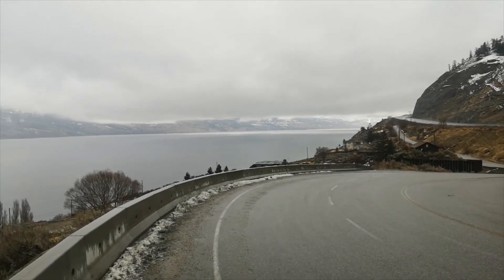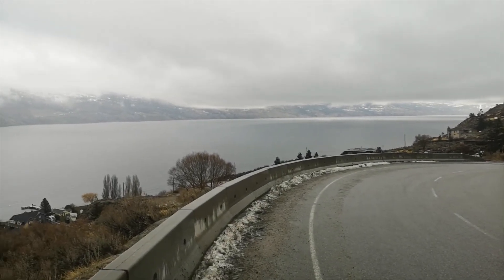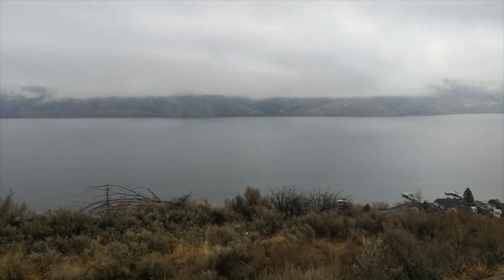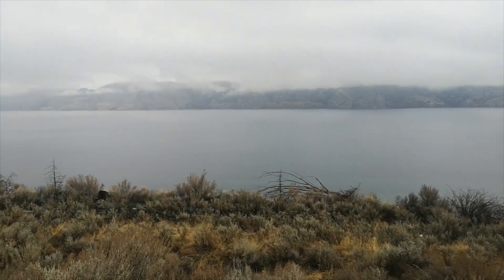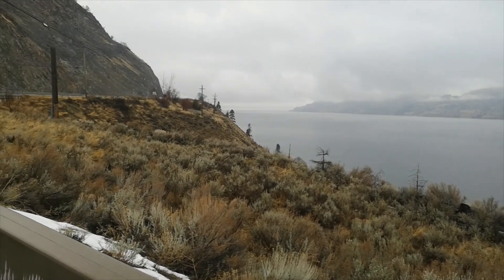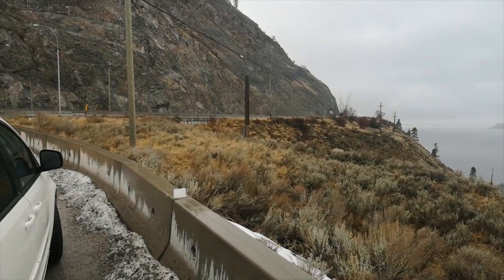The drive from Nickel Plate up to Kelowna goes along Lake Okanagan. It's a little cloudy and gray today, but it's a really beautiful lake on a sunny day. I've driven it many times in the summertime and it's wonderful.